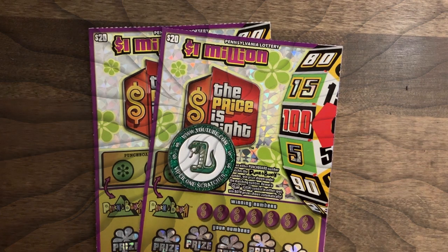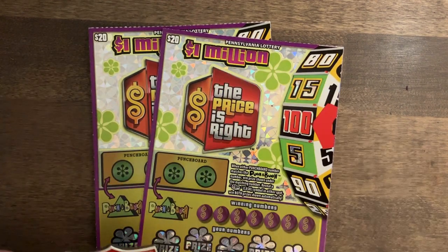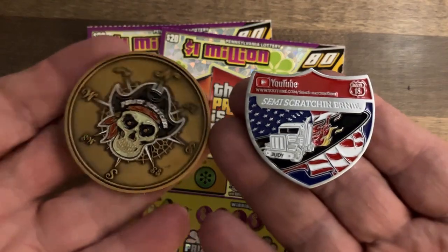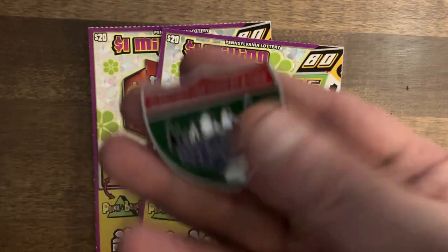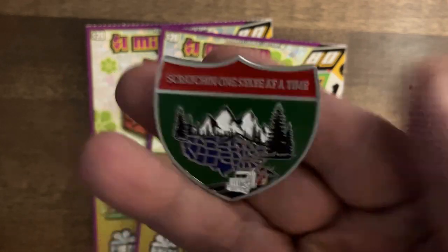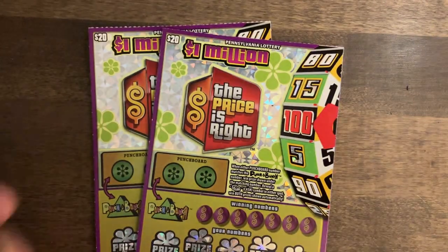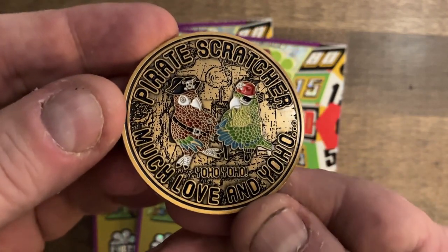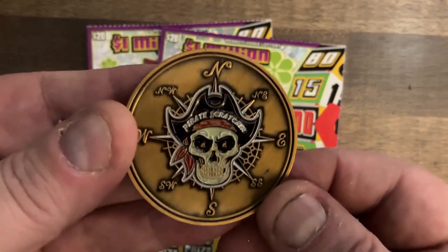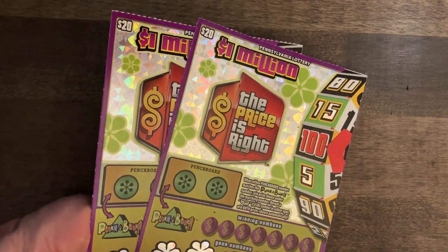Hey guys, welcome back! Today I have two new coins and the price was right, so here we go — two new coins, two new tickets. We got semi-scratch and Ernie's brand new coin — check his channel out and see if he's got any left. And we got Pirate Scratcher with his coin, which also looks awesome, so check his channel out as well. Both are really sweet looking coins.